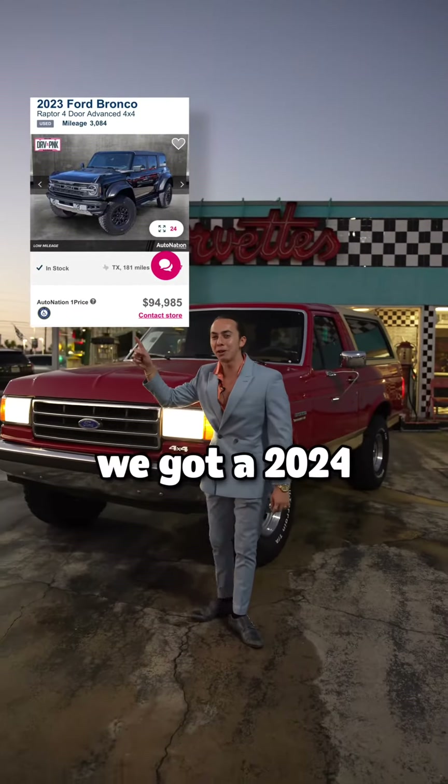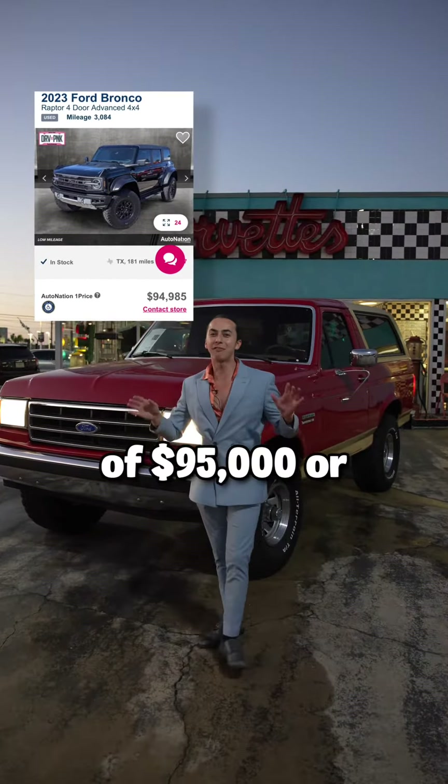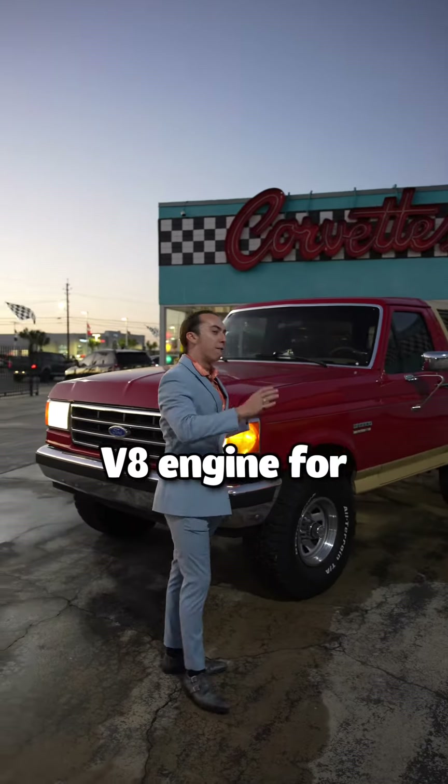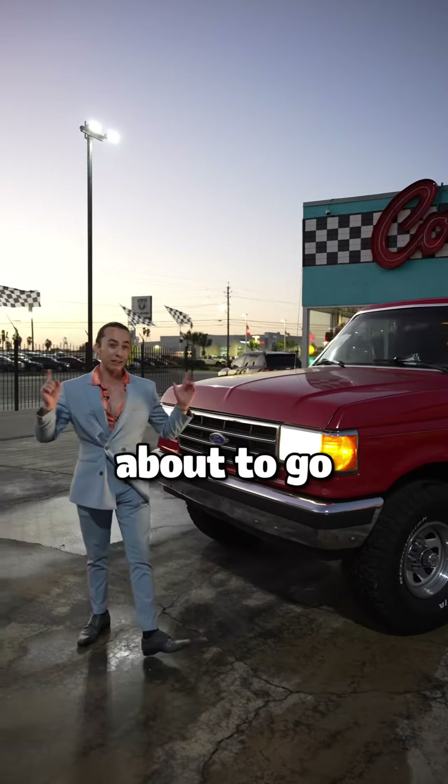Right here we got a 2024 Ford Bronco Raptor for the low price of $95,000, or you can get this 1989 fully restored original 5.0 V8 engine for $35,000. They both got their pros and their cons and we're about to go over that.